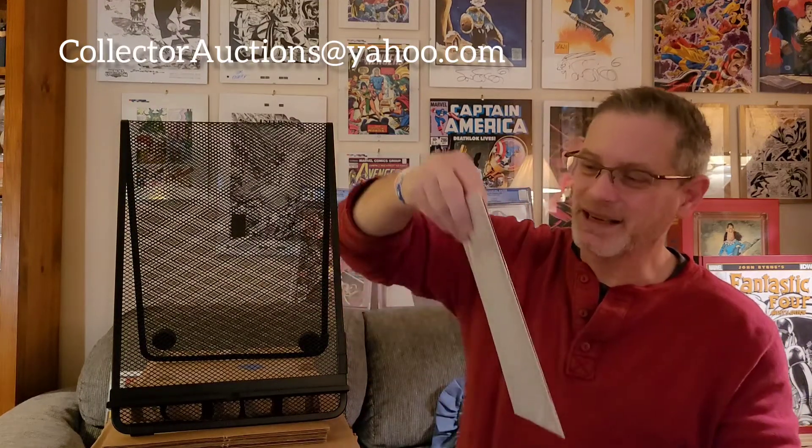Next up is a much more important key — a book you'll recognize from a previous submission that came back ungraded because it didn't meet the 9.8 pre-screen threshold. I thought it was going to come back as a 9.8, but it came back ungraded. So I put it back in the press, worked on it a little bit, and I think I've got a really good shot at this one. At the very least, hopefully a 9.6 in this submission.